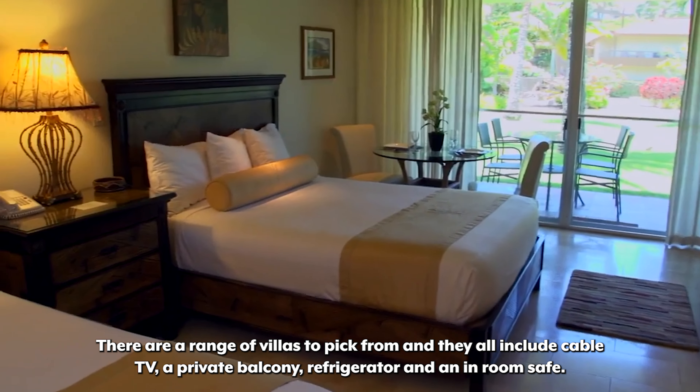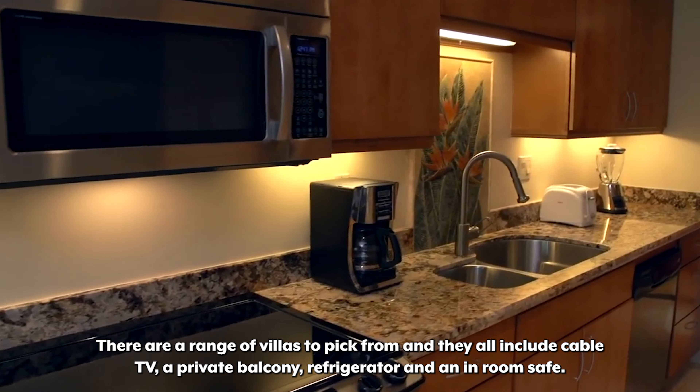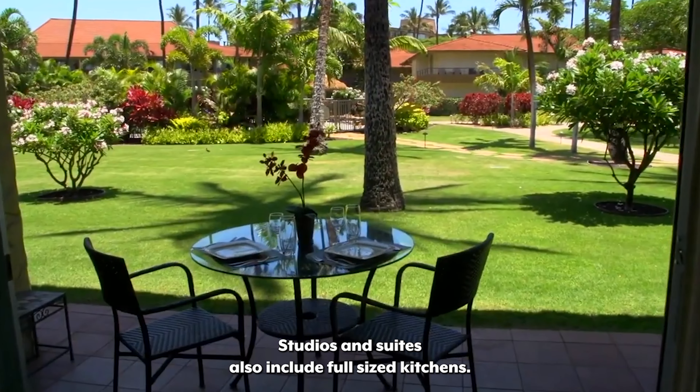There are a range of villas to pick from and they all include cable TV, a private balcony, refrigerator, and an in-room safe. Studios and suites also include full-sized kitchens.